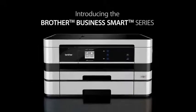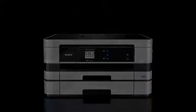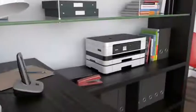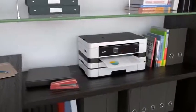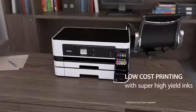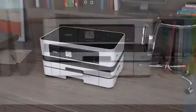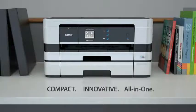Introducing the Brother Business Smart Series — the ultimate combination of fast print speeds, up to 11x17 printing, cost effective ink cartridges, compact, innovative, and all in one.